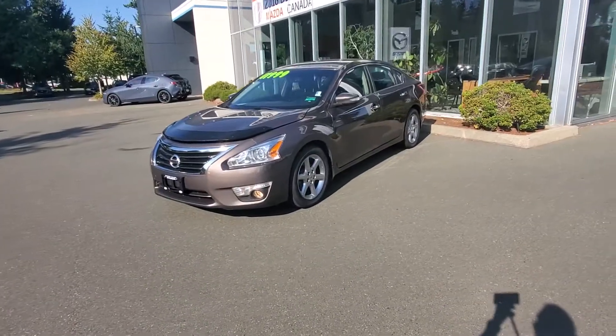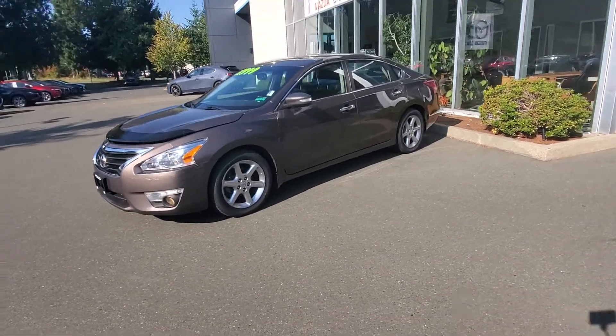Hey everybody, it's Mike here coming to you from Courtney Mazda. This is a little video for all you people checking out our inventory from the comforts of your own home. If you're looking at Vancouver Island used cars, here at Courtney Mazda is a 2013 Nissan Altima, fully loaded — check it out.